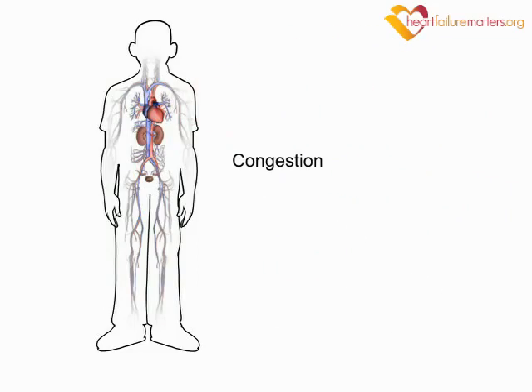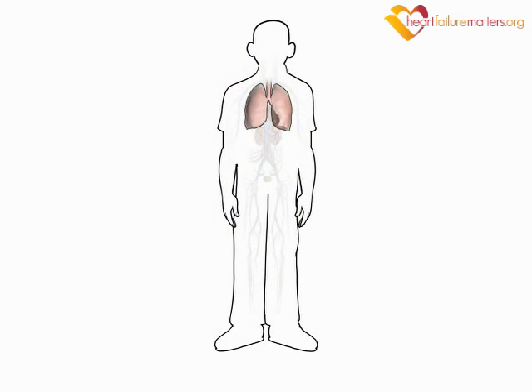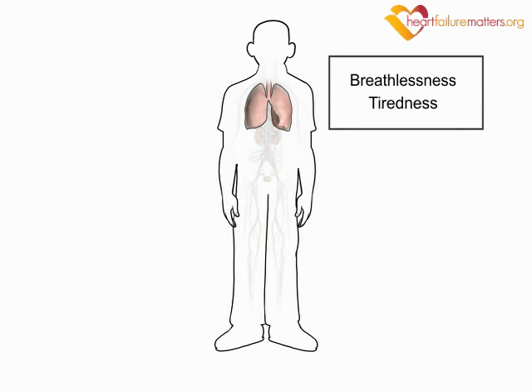This fluid accumulation is known as congestion and causes the main symptoms of heart failure. This accumulated fluid reduces the lungs' ability to take up oxygen and so causes breathlessness and tiredness.